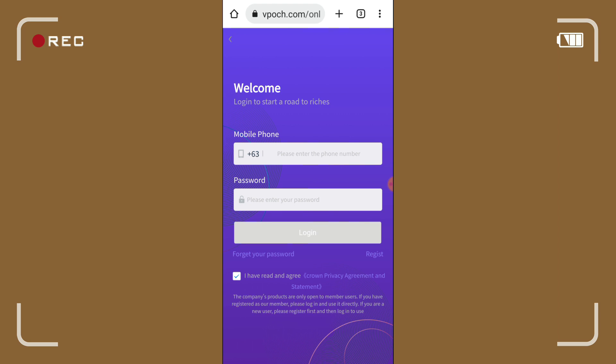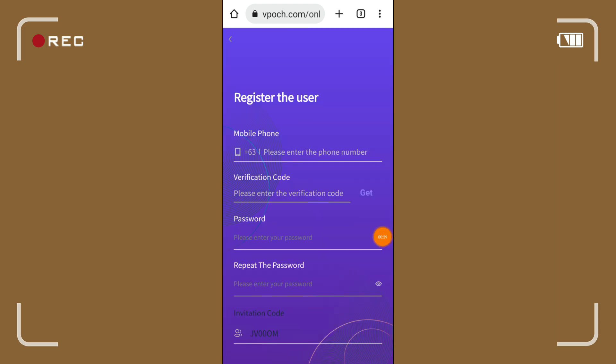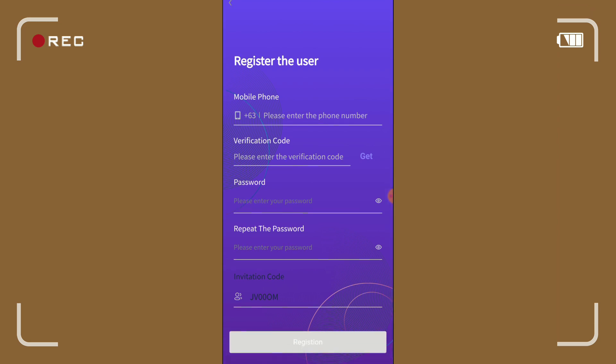As you can see, kailangan muna natin dito mag-register. Dyan sa description box below ay nandyan yung link natin. Mag-re-register tayo dito, i-click lang natin yung register and fill up lang natin yung phone number, verification code na itetext sa phone number natin, then repeat password and enter your password. Yung invitation code, automatic na yan once na ma-click natin yung link na nandyan sa description box below.